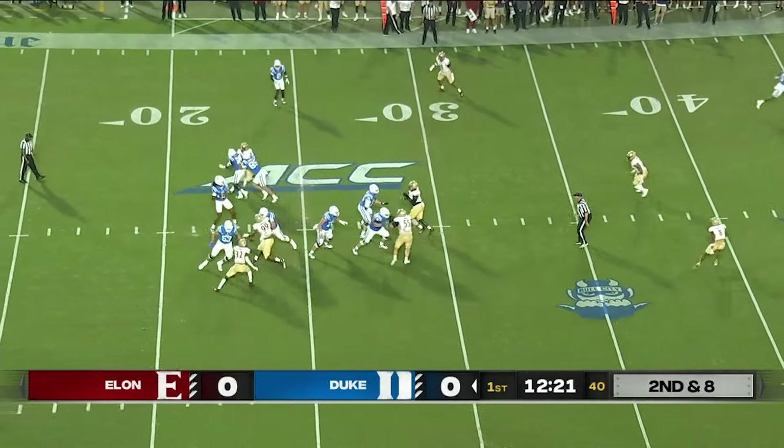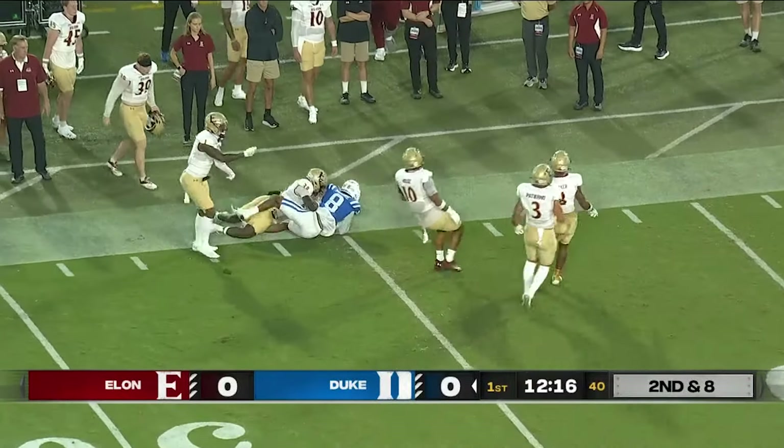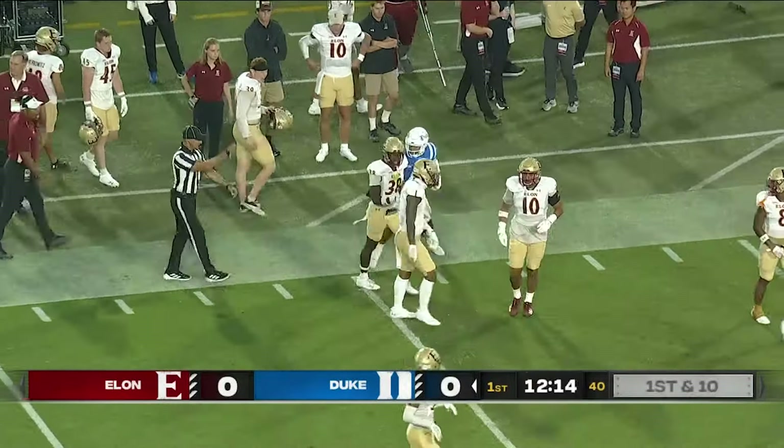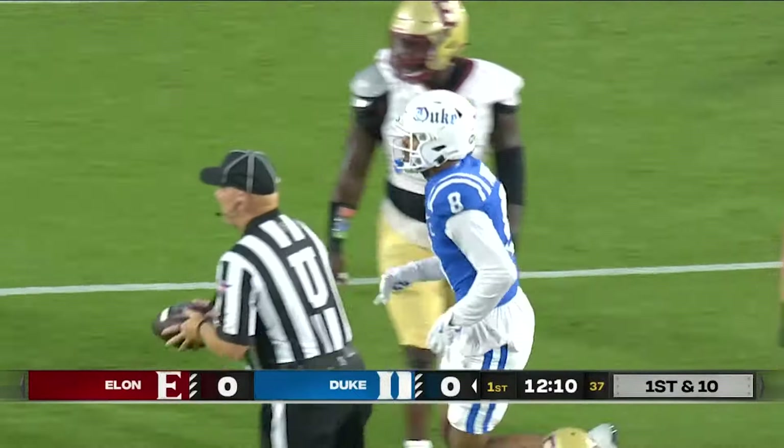Second down and eight. Duke on its opening drive. Across the middle and it's caught by Jordan Moore. That's a connection Duke fans hope to see a lot this season, into Phoenix territory down to the 45-yard line.